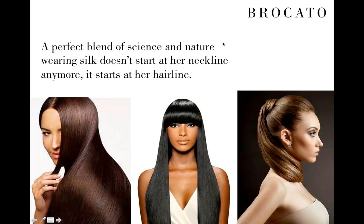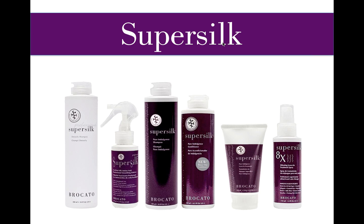SuperSilk is a perfect blend of science and nature. Wearing silk doesn't start at the neckline — it starts at the hairline. Silk protein, specifically Sericin, is a great way to strengthen the hair fiber, add super shine and gloss, and enhance results to add strength, shine, and ease of styling for the client.